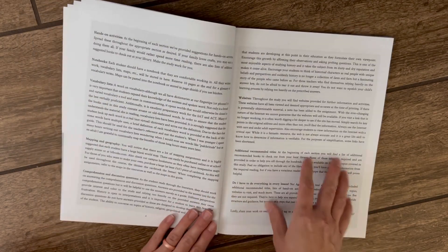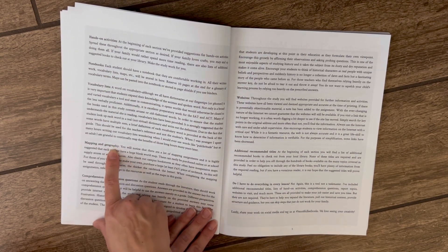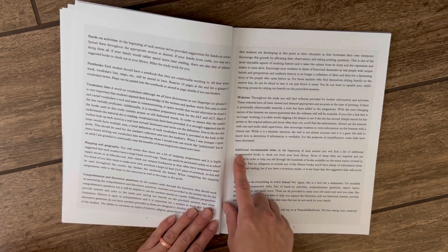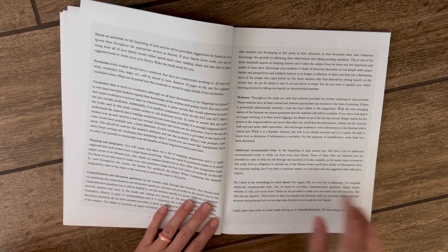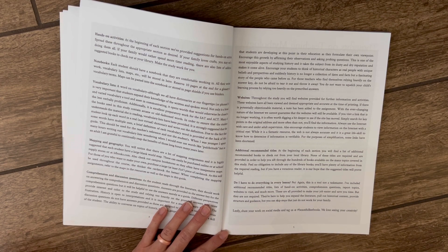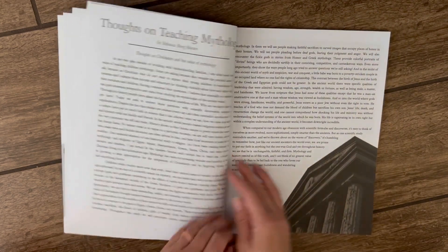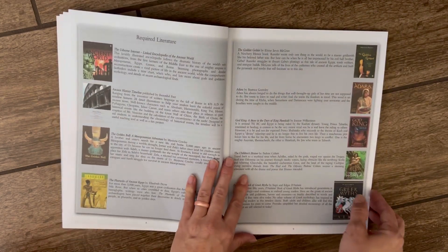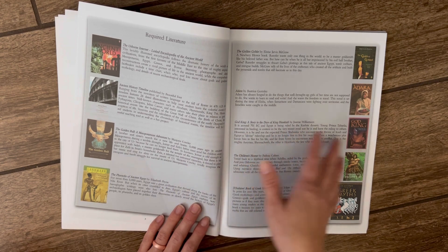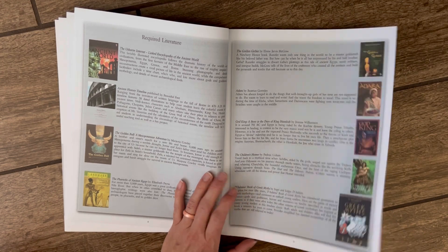The guide provides hands-on activities, notebooks, vocabulary lists, mapping and geography, comprehension and discussion questions, extra websites to visit, and additional recommended titles. It also notes that the lessons aren't necessarily everything — there may be things you want to add on. All the books in the curriculum are listed here too, so if you wanted to just buy the teacher's guide and source the books used, you could do that, and it gives a brief overview of what each book is about.